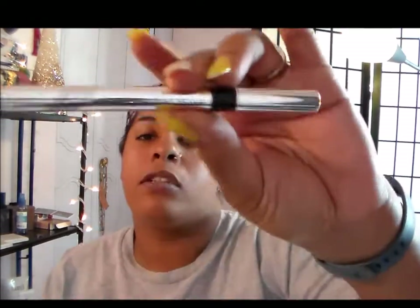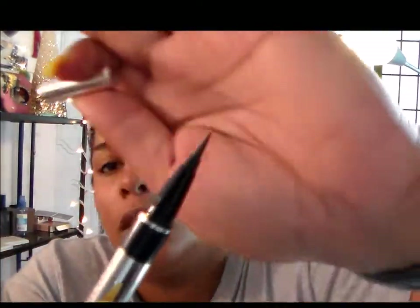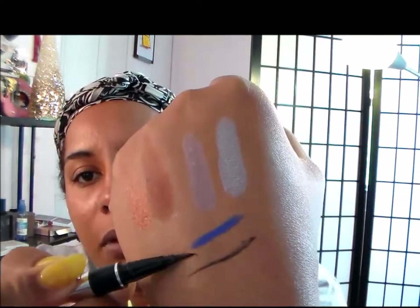Then I apply my eyeliner, which I'm using the Physician's Formula Eye Booster 2-in-1 Lash Boosting Eyeliner Serum. It's just a pen liner — very very thin, really black, and you can kind of darken it up or lighten it however you want. This is not my favorite liner but it works, and it's just in black.